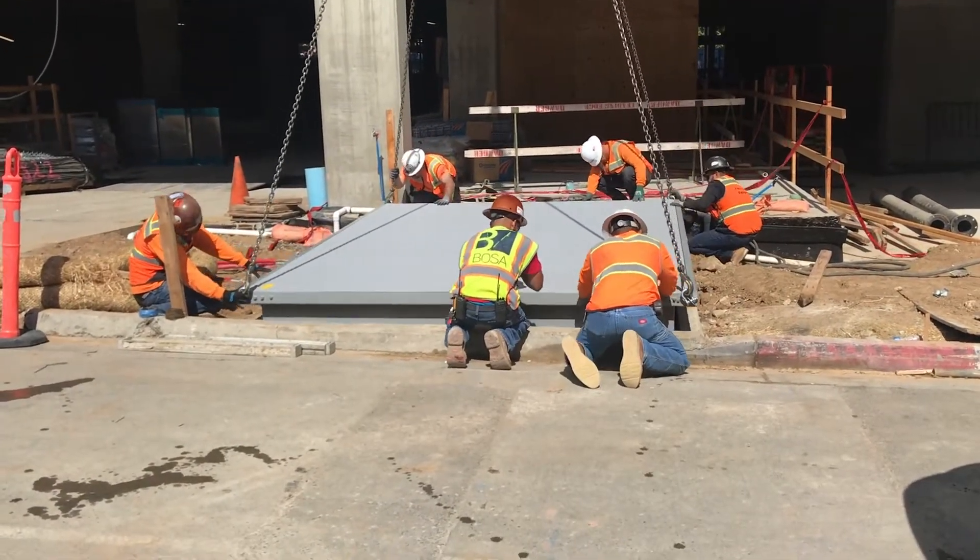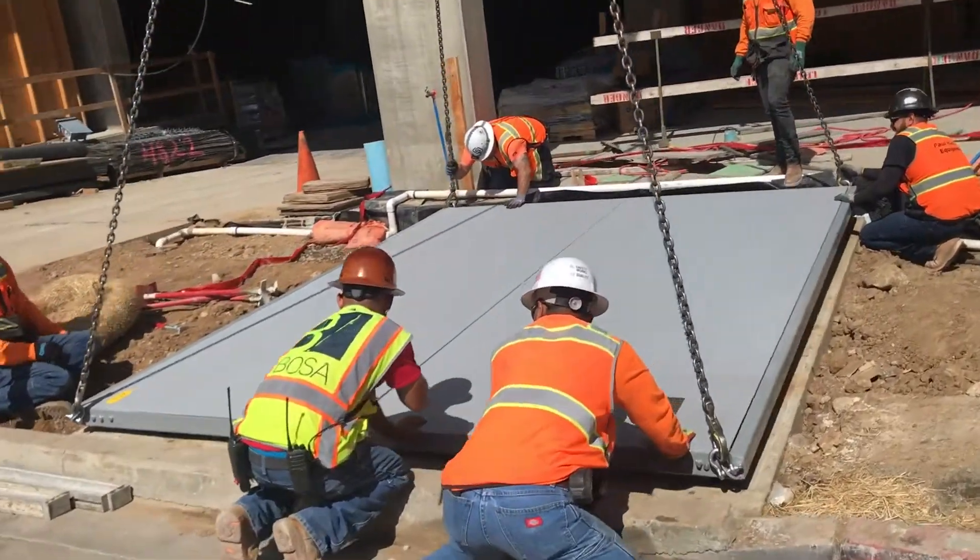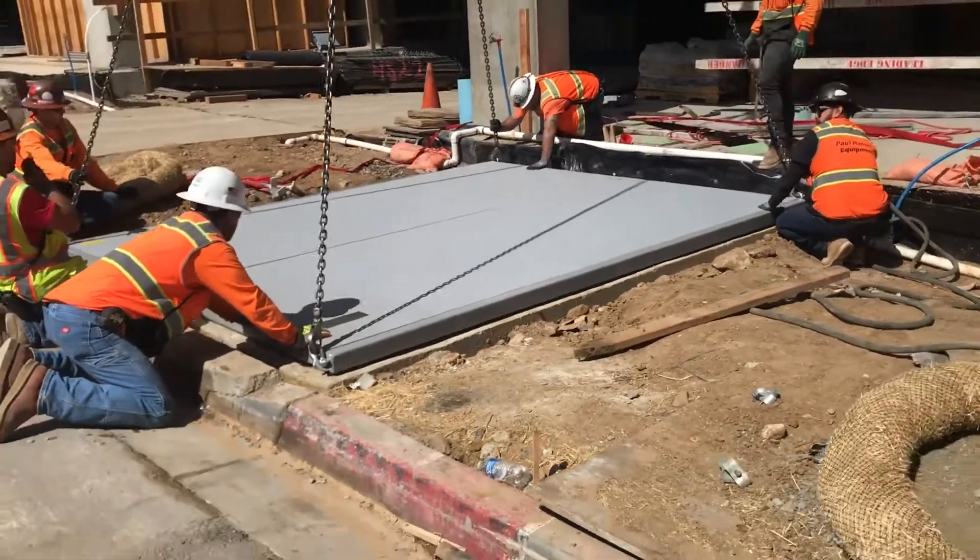The building face when complete will be the black surface you are seeing in the far right, to give you a reference of being a pedestrian walking on the sidewalk.